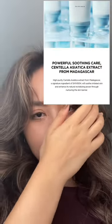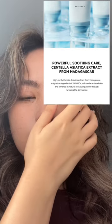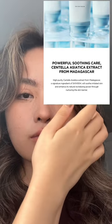My T-zone doesn't get oily, but my cheeks area still feels moisturized after a few hours. I finally realized I put way too much. After the sunscreen is completely absorbed, this is the finish that it gives. It contains a centella asiatica extract from Madagascar, which is a very signature ingredient of this brand — Skin 1004.